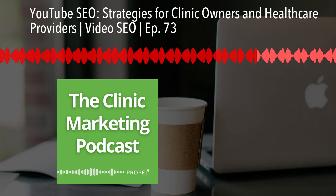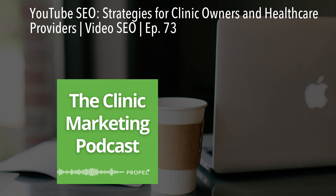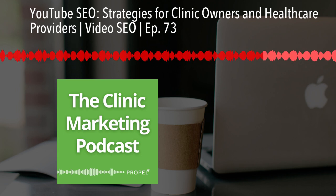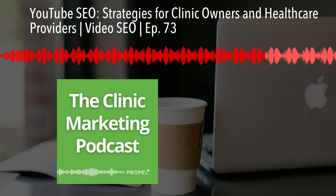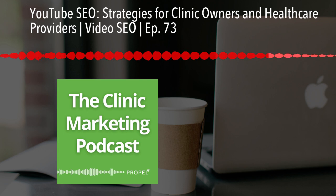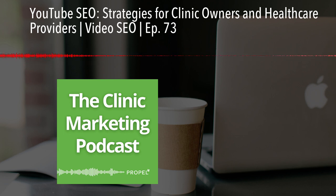If you're interested in learning more about that DIY SEO program, you can visit propellyourcompany.com and find information about Ready Set Ray there. One thing to remember when it comes to YouTube SEO is that consistency is key — key with all marketing efforts, really. Creating a content calendar and sticking to it will help you. Regular uploads signal to YouTube that your channel is active and worth promoting.